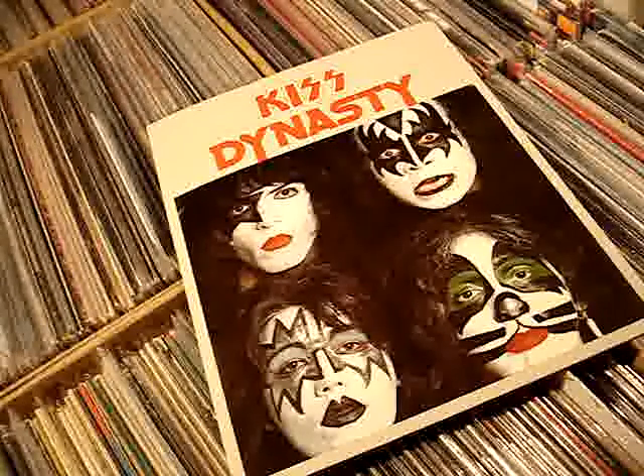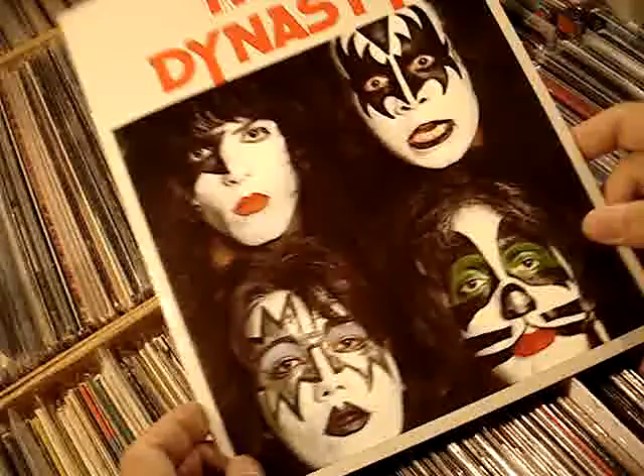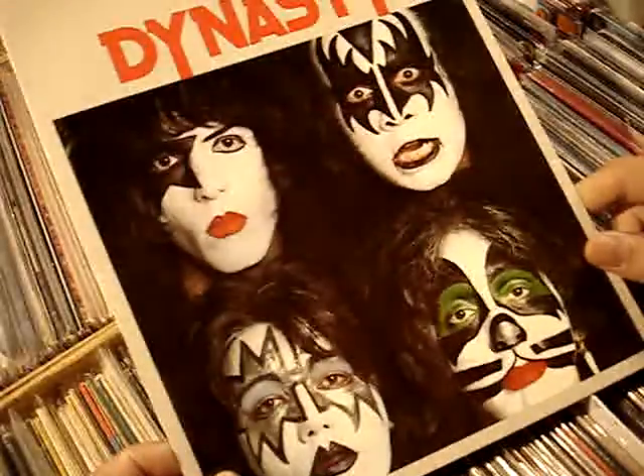Hey, thanks for watching these videos. In 1979, KISS returned — the triumphant return of KISS after the solo albums — they put out their next studio album which is called Dynasty. So this is my KISS Dynasty press collection.